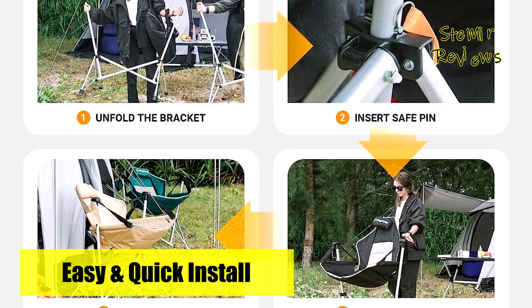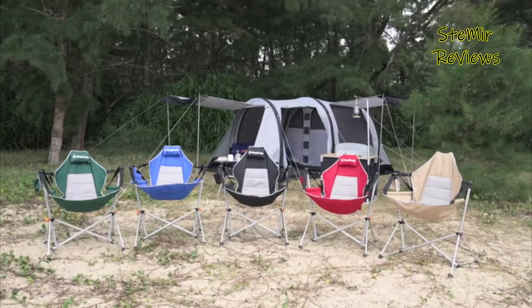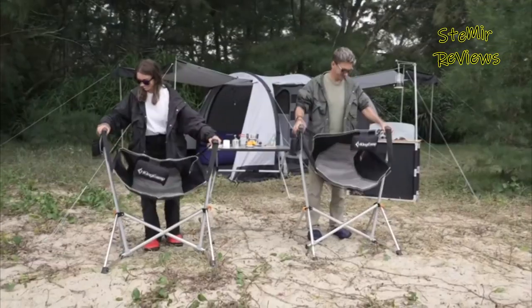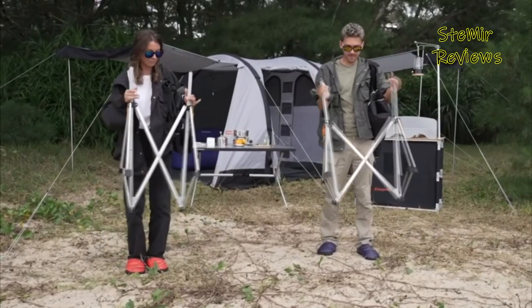We highly value your feedback on hammock camping chairs. Please leave your thoughts in the comments to aid us in enhancing our services. Thank you for actively participating in our mission — your input is genuinely appreciated.